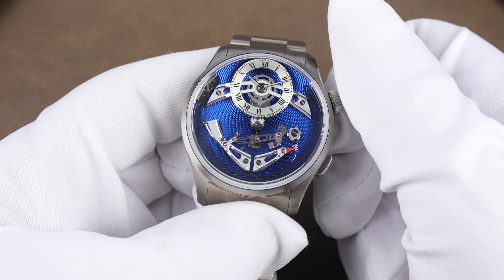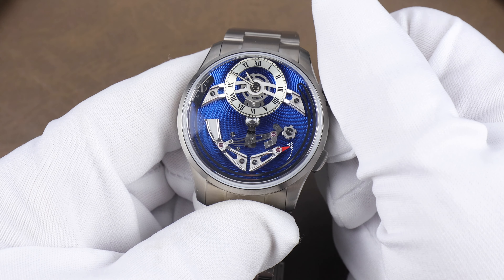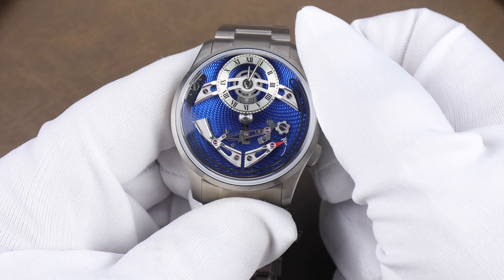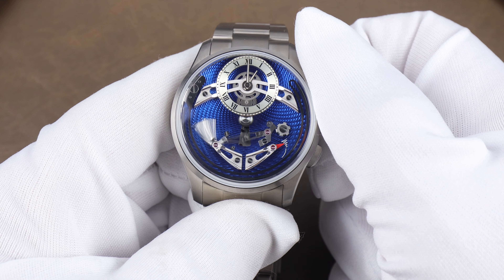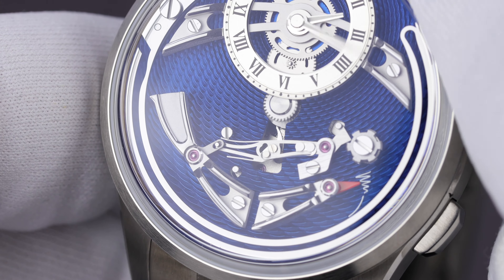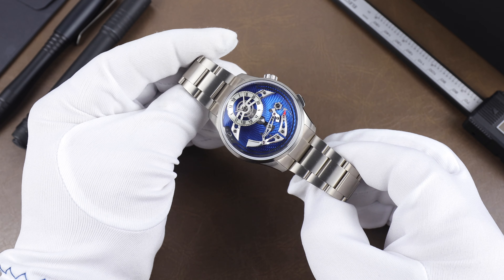I'll pull the crown out here — as every hour passes the hammer will raise and at the 12 it'll strike that U-shaped gong. Let me get the mic right up to the watch so you can give it a good listen. Isn't that just so cool? This thing is so impressive.